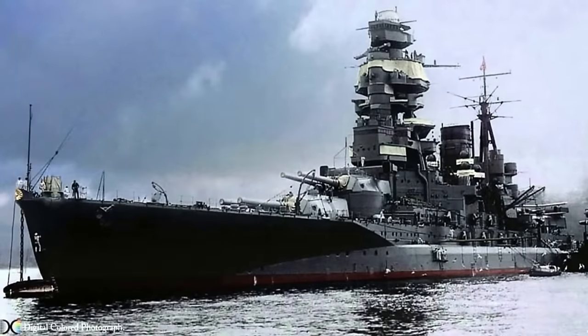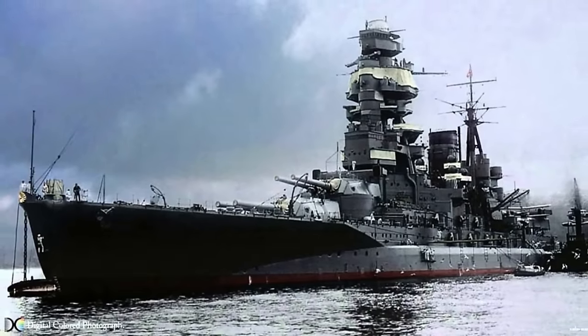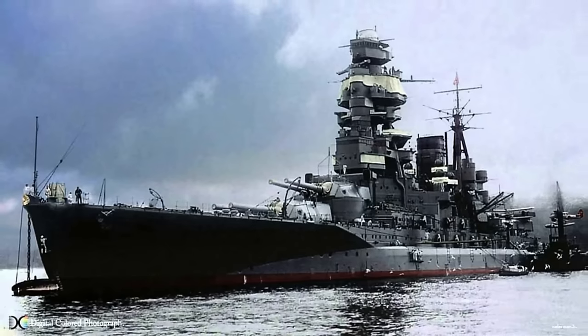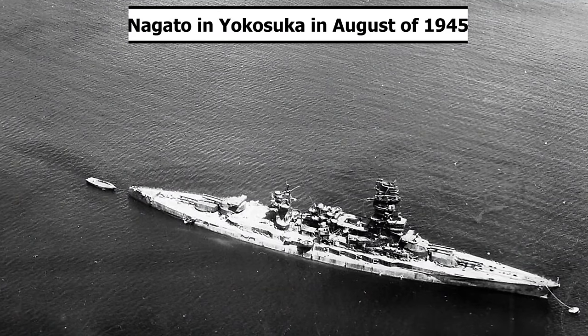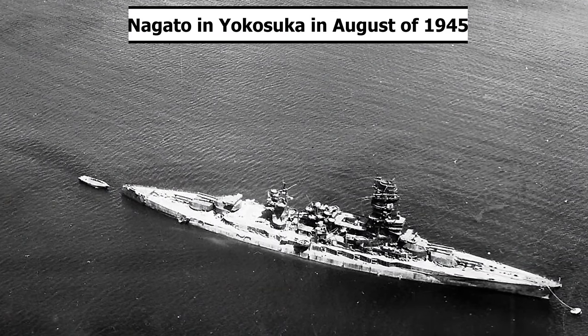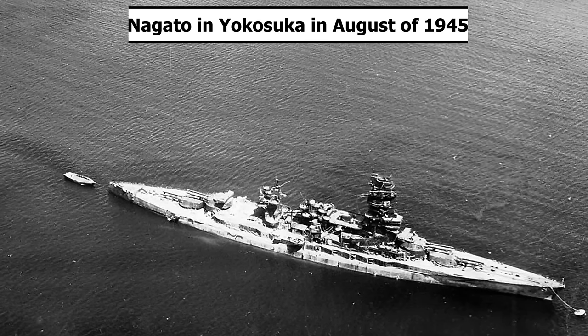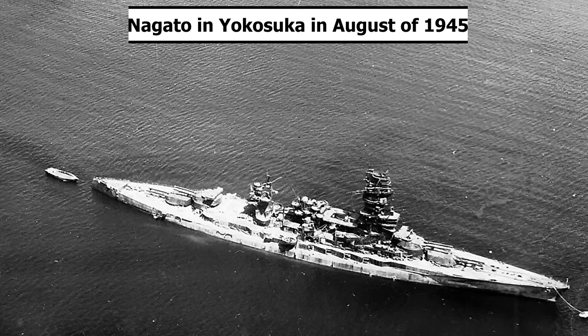During the night from August 1st to 2nd, 1945, the Yokosuka Naval District received word that a large convoy was heading to Sagami Bay, and Nagato was ordered on the offensive immediately. Still disguised as a broken vessel, she was completely unprepared to attack but began to prepare. However, the attack order never came as it appeared to be a false alarm.